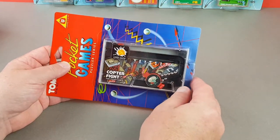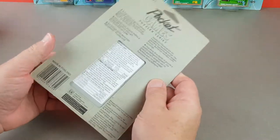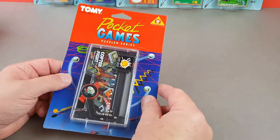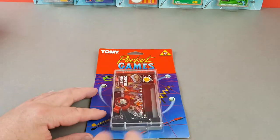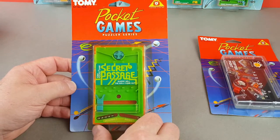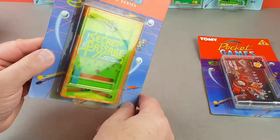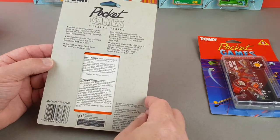He had a full case of 36 and then about another two-thirds of a case. There's Copter Flight — if you look closely, that's actually Rat-a-Tat; it's the same game but repackaged and re-released as a completely different game. So I bought the whole lot — I think he gave me a bit of a discount as well. I had probably about 60 or 70 in total, pulled a set for myself, and then sent a set to James Masters who runs a Pocketeers website online with a really nice checklist and pictures of all the games.